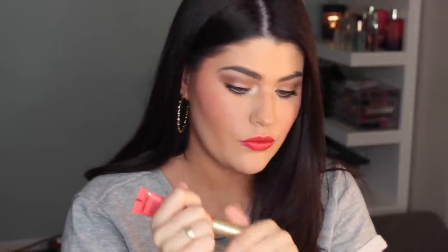I went back and got three more glosses: Hibiscus, which I'm wearing now, Dainty, and Candy Coral. I just love the Anastasia Beverly Hills lip products — they're my babies right now. I also got the Too Faced Melted in the shade Melted Melon. It's a pretty color — very neon actually — really similar to what I'm wearing on my lips right now.